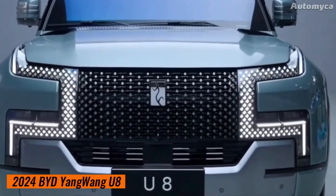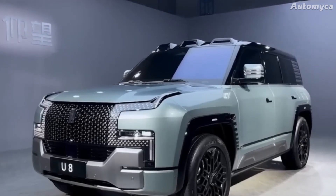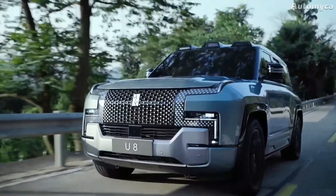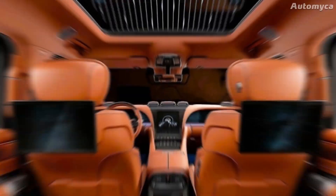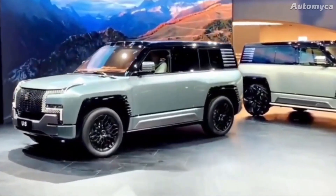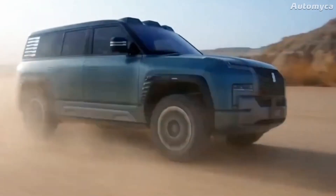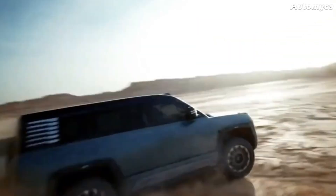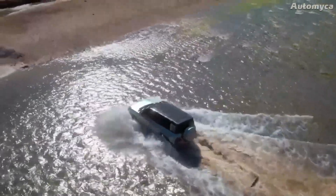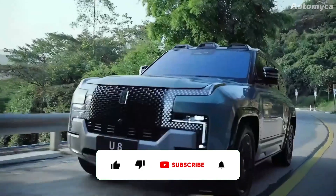Introducing the impressive Yang Wang Yu 8 by BYD, China's latest SUV sensation. Boasting a remarkable 1,000-plus horsepower and an array of five captivating screens inside, the Yang Wang Yu 8 is a technological marvel. This exceptional vehicle offers uncompromising performance and style. In this video, you will get to know everything about this luxury — from its stunning interior to its high-tech engine.